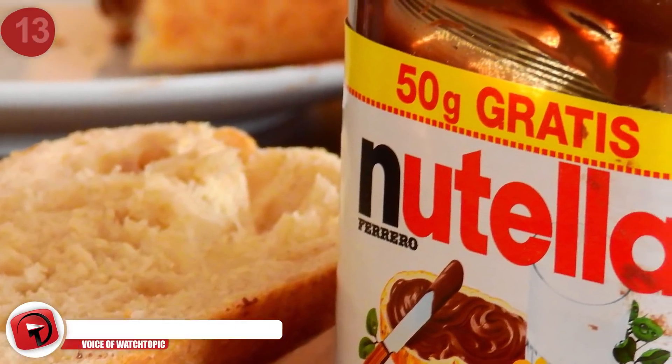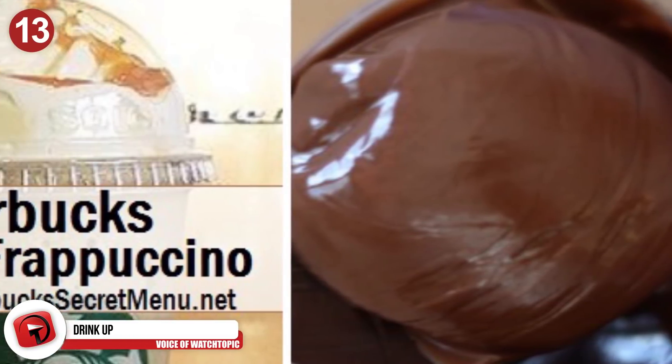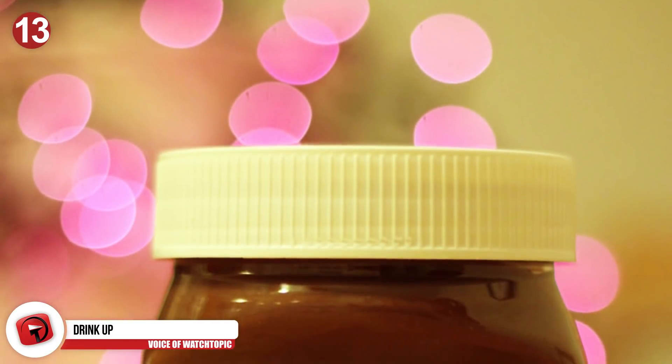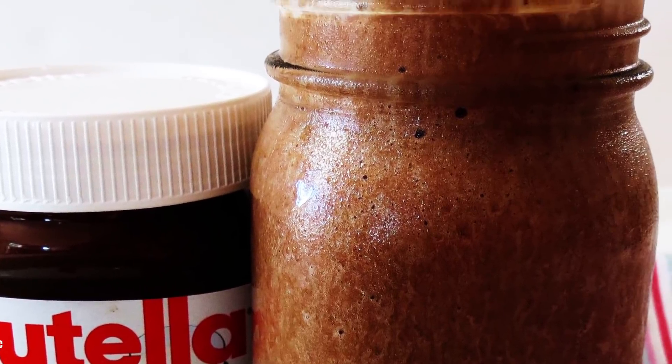Number 13: Drink up. Nothing beats eating Nutella straight from the jar, except for maybe this Nutella coffee from Starbucks. It's called a Cafe Misto, and it's made by using one pump of chocolate and one pump of hazelnut and a little caramel drizzle for luck. It's like drinking your Nutella in coffee form.